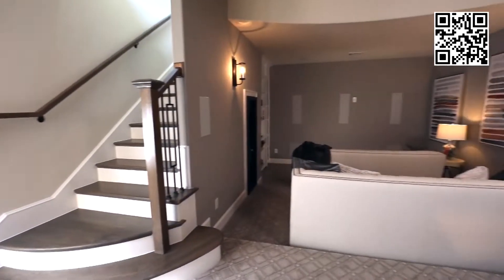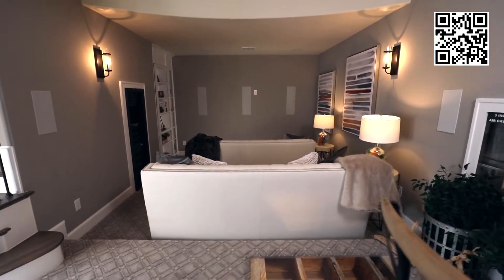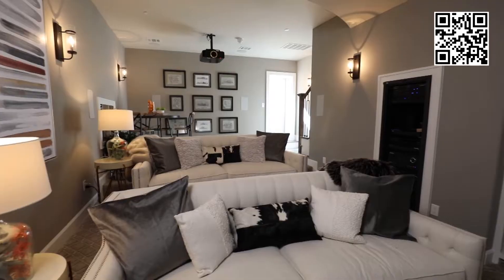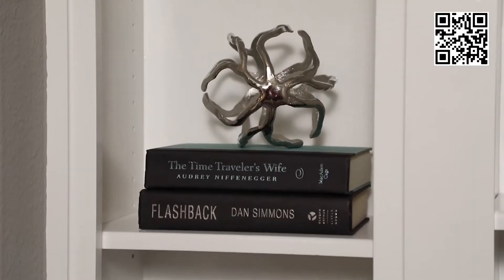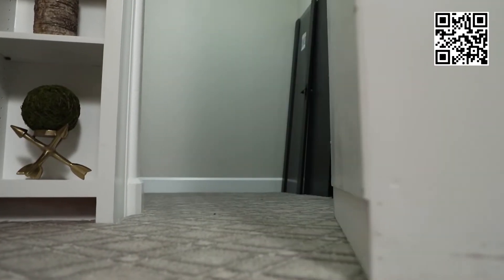My experience with Jay Anthony has been phenomenal. I can't rave enough about Tony and his company. Everything that he offers as a builder is unheard of, really, in this market.